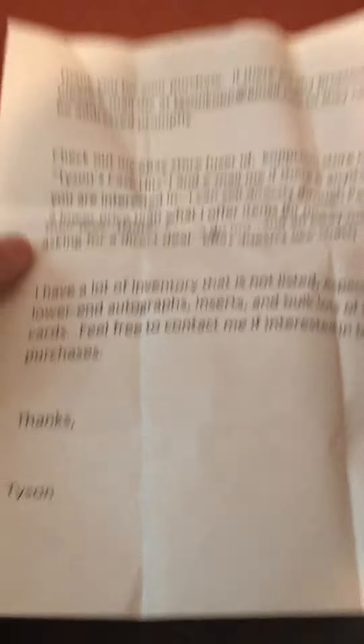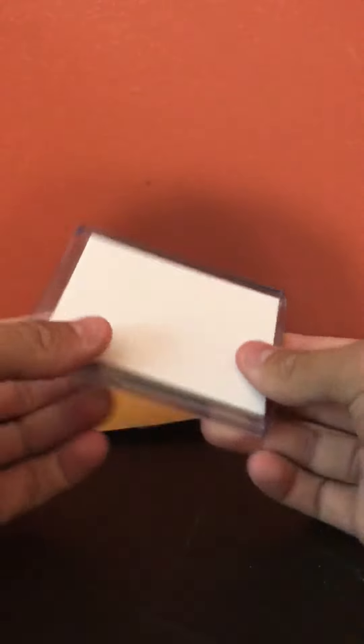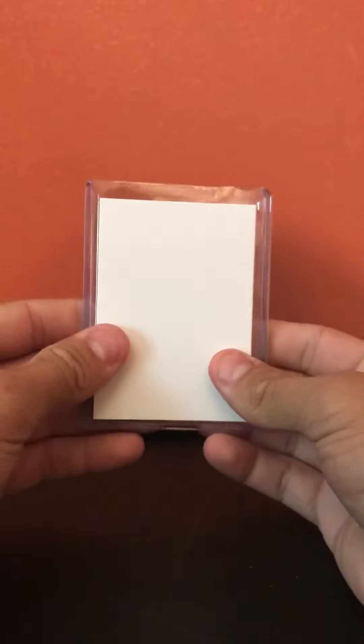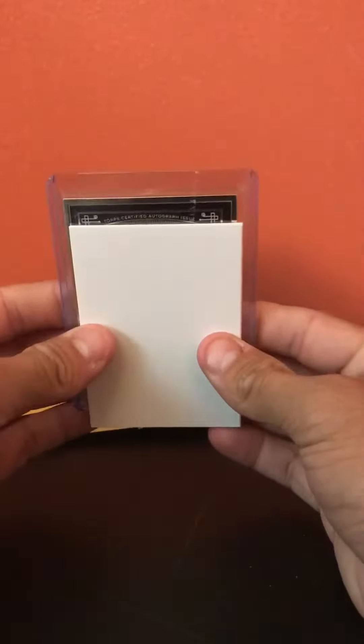Let's see what this says — basically just his eBay store and stuff. Good seller. That's the side, and we'll go ahead and get into the card guys, this thing's sick, so let's do it.